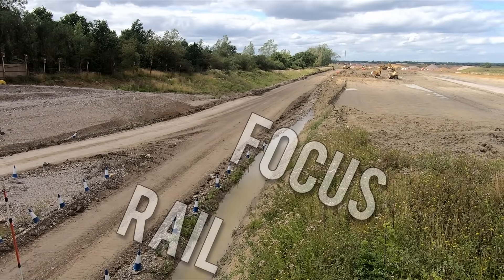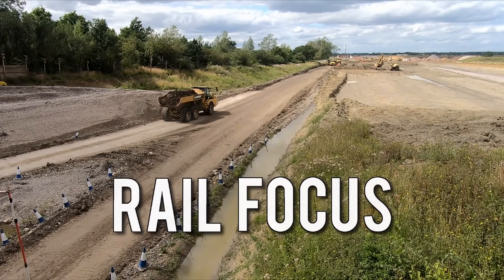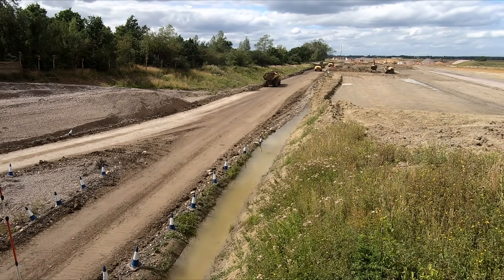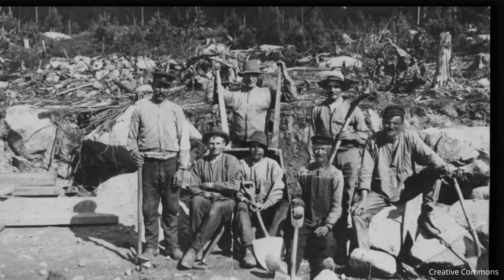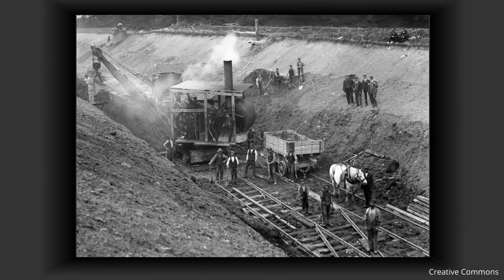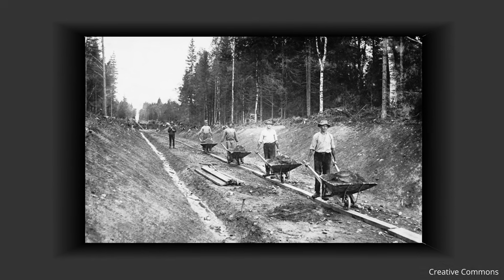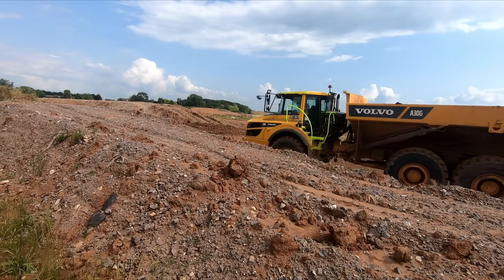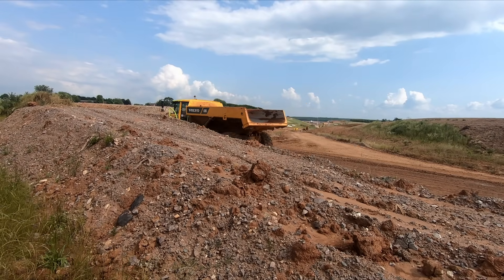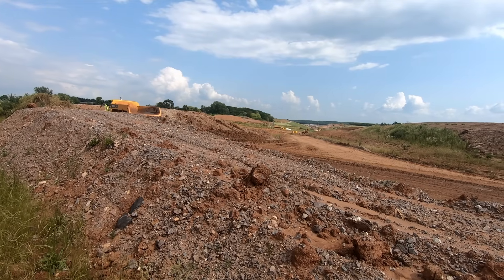'The Victorians would have built it quicker' is a comment I see frequently in relation to modern railway projects such as East West Rail or HS2. But as I explained in the previous video, building quickly often came with a human cost. If you haven't watched that video I'd encourage you to watch that first. In this video I'll talk about some of the other reasons why building anything in this country may take longer than it did 150 years ago.